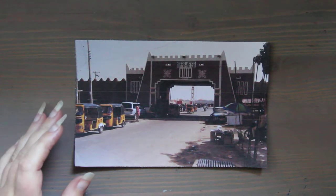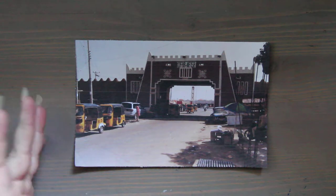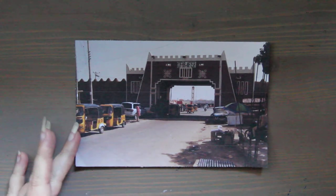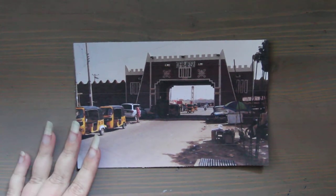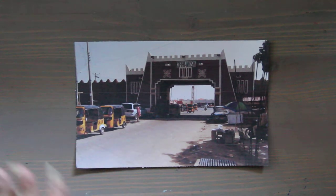Hi, this is Kendra from Pencil and Pigment, and it's Tuesday, which means we're doing art around the world. It's the month of March, which means we're doing Nigeria. And there is an extra Tuesday this month, which means I'm covering an extra topic, which is architecture.